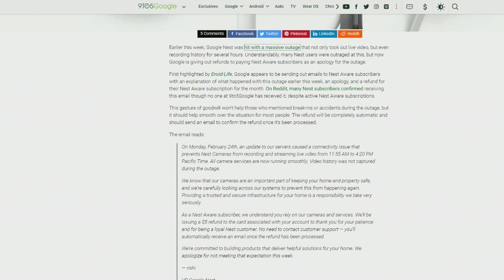Nine to Five Google reports that several folks with active Nest Aware subscriptions have yet to receive an email telling them they'll be getting a refund, so it might still be processing. I'm watching you, Google. You could be listening if you were using the Starling Home Hub — which is a nice segue into our next topic.